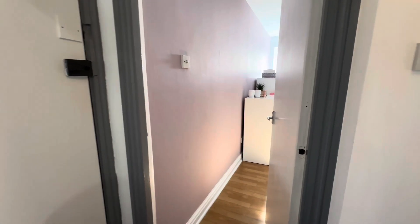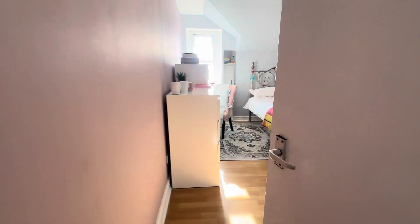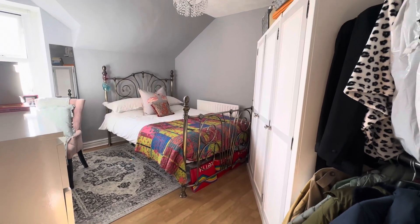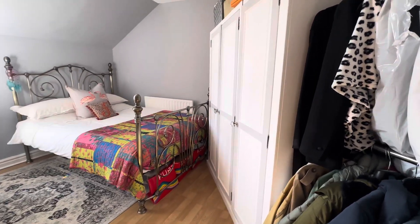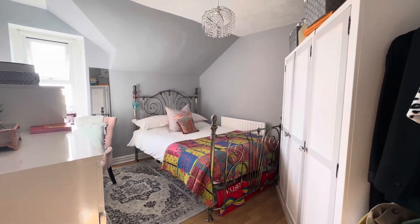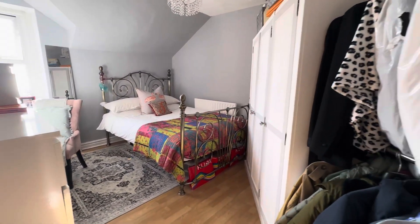We've just come in through the entrance door on the left-hand side. The first room we're going to come to is the bedroom — it's a really nice-sized double bedroom. There's a lot of furniture in here at the moment and it takes it very comfortably. There's a set of wardrobes, a dressing table, and a chest of drawers. A good-sized double bedroom in this lovely apartment.